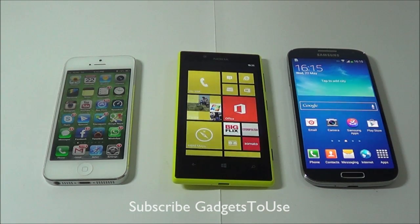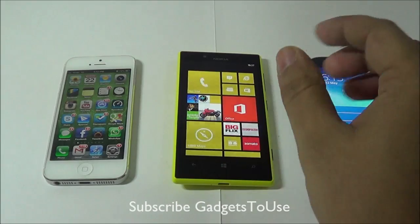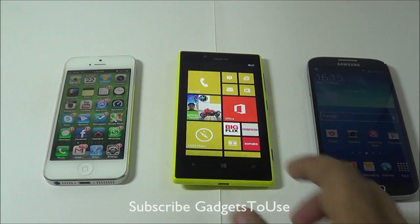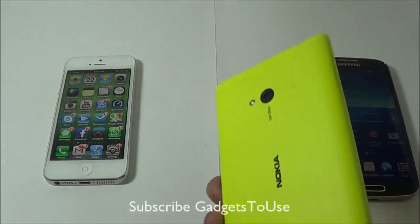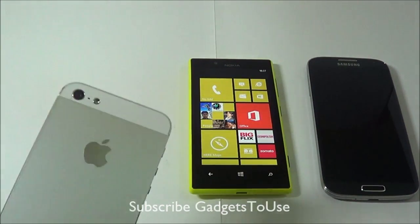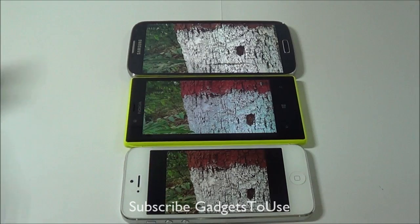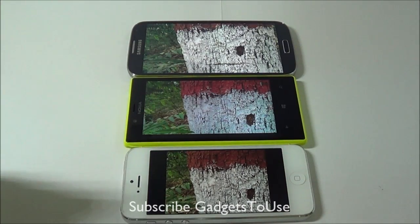Hey guys, this is Abhishek from GalaxyShoot.com and today we are going to quickly compare the photo quality when we take photos in low light from these devices. First we have the Samsung Galaxy S4 which has got a 13 megapixel camera at the back, then we have the Nokia Lumia 720 which has got a 6.7 megapixel camera at the back with LED flash, and we have an iPhone 5 which has an 8 megapixel camera at the back with flash.